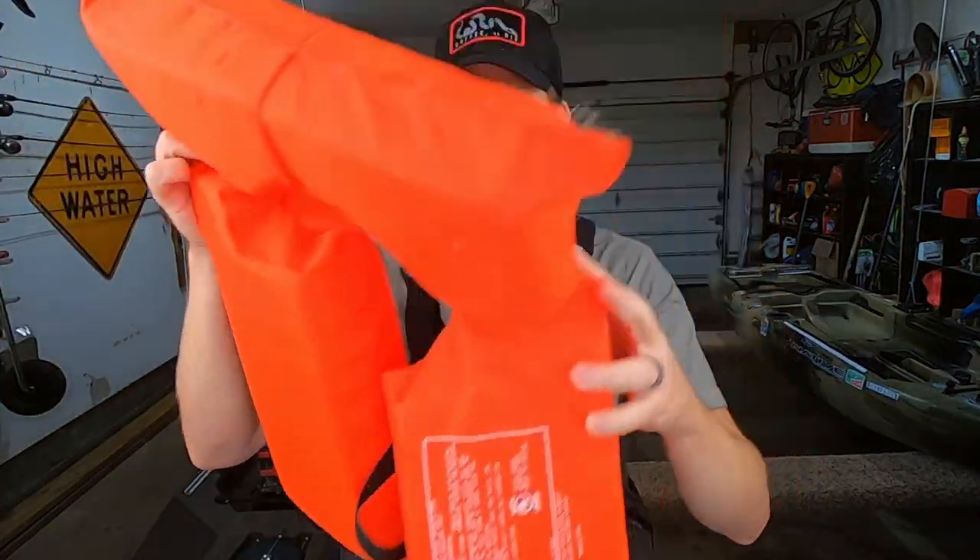Let's talk PFDs. PFDs have come a long way over the years. There are four different types: inherent buoyant — what I'm wearing here, where flotation comes from foam on the inside front and back — inflatables, where flotation comes from an activated gas canister, hybrids which combine the two, and special purpose for specific additions. For kayak fishing, we'll focus on inherent traditional PFDs and inflatables.